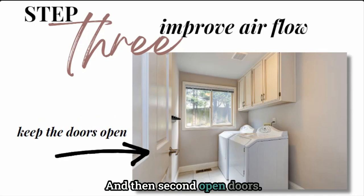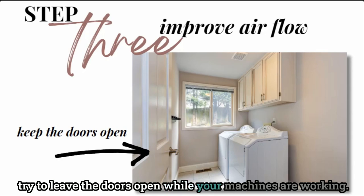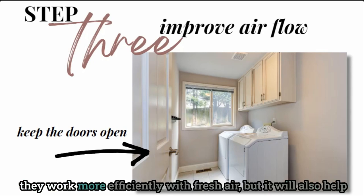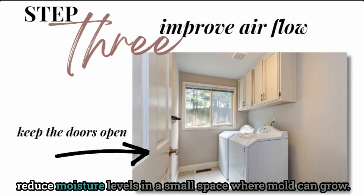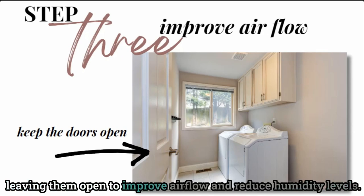Second, open doors. If you have a laundry closet or a laundry room with a door, try to leave the doors open while your machines are working. This will actually improve the life of your machines as they work more efficiently with fresh air, and it will also help reduce moisture levels in a small space where mold can grow. Anytime the doors can be open, leave them open to improve airflow and reduce humidity levels.